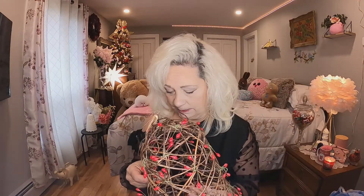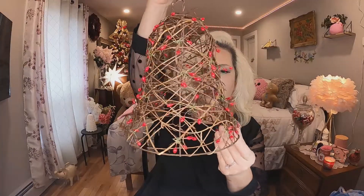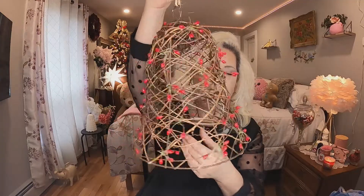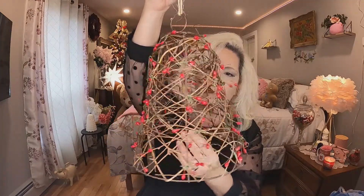The next thing I picked up — as if I need any more Christmas items — was $1.50 and it's this beautiful bell made of twine with little red berries on it. I thought that was cute. I don't know where I'm going to put it yet but for $1.50 of course I'm bringing it home. Really nice, nice big bell.